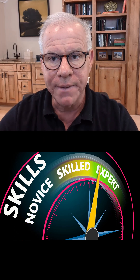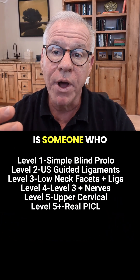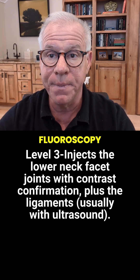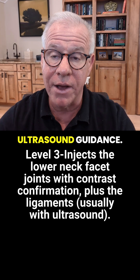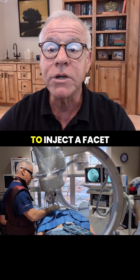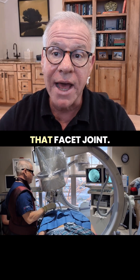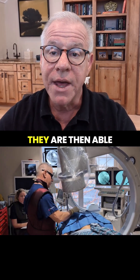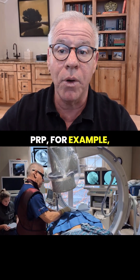Now we're into level three. A level three cervical injection is someone who actually uses CRM fluoroscopy and contrast, and they may also use ultrasound guidance. This is someone who legitimately understands how to inject a facet joint — they're putting the needle into that facet joint and seeing it on the fluoroscope. They are then able to chase that with PRP or other things.